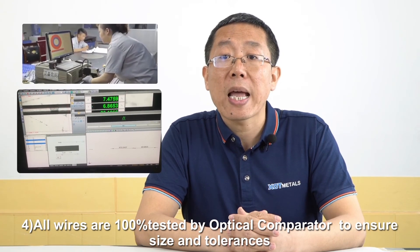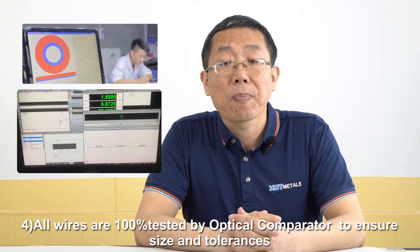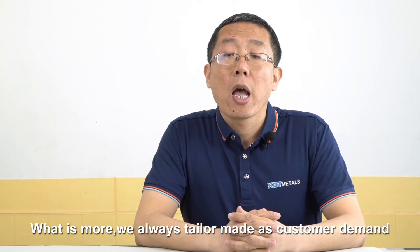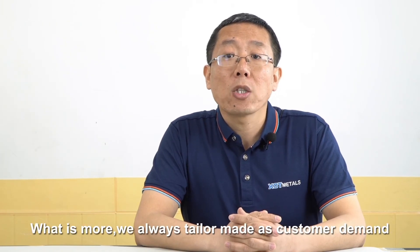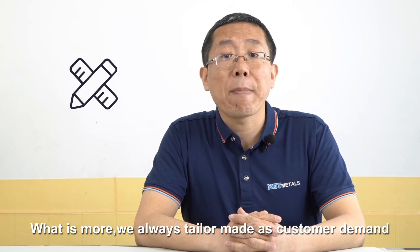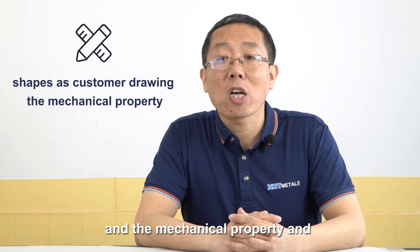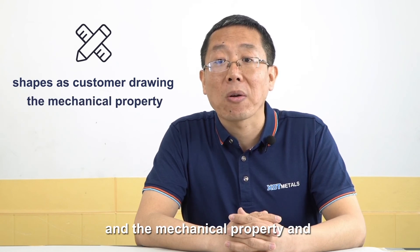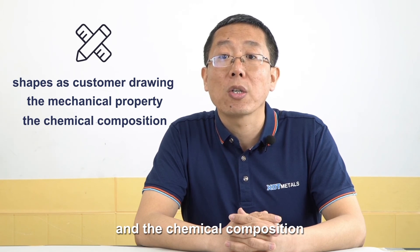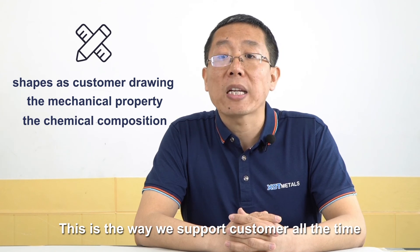Fourth, all the wires are 100% tested by optical comparators to guarantee size, tolerance, and full traceability. Furthermore, XOT always provides tailor-made solutions for customers' special demands. For example, we make different shapes per their drawings, make special properties as customers demand, and make special chemical compositions for customers' orders. This can meet demands for different technologies and industries.